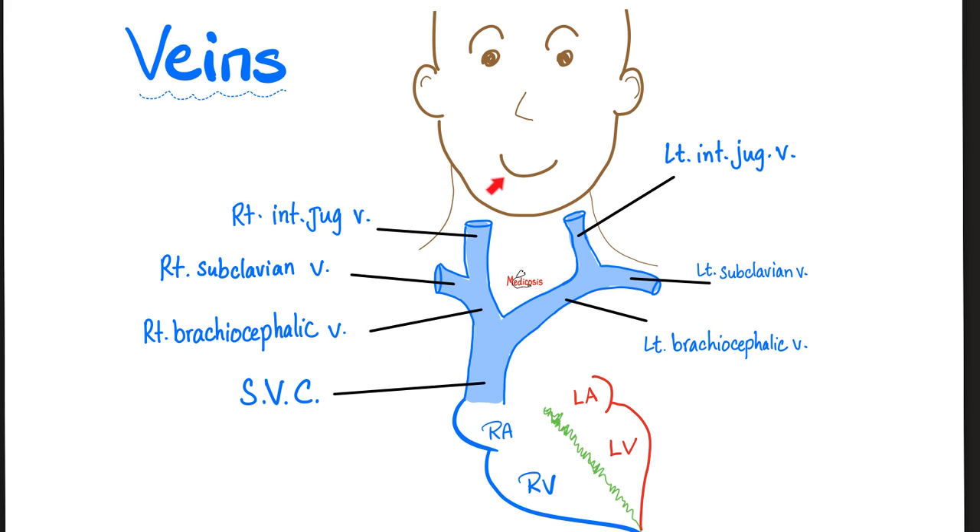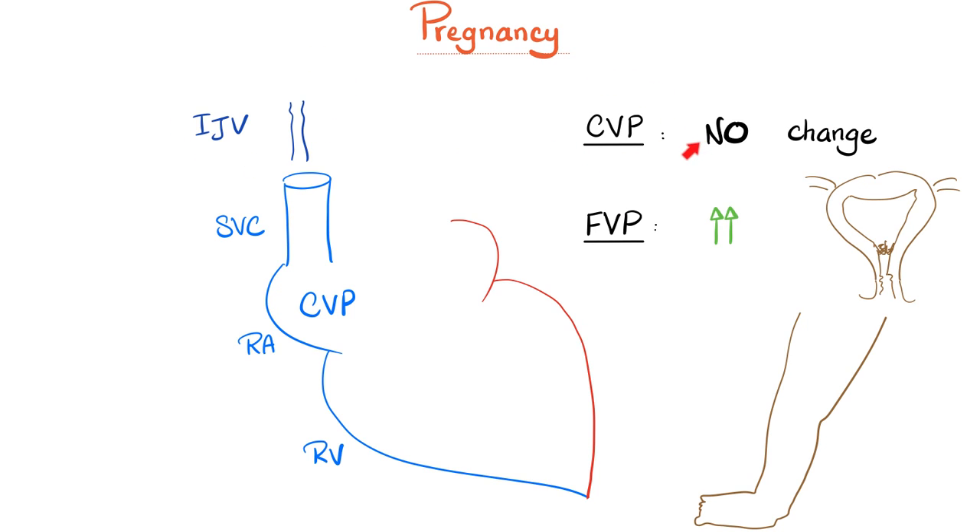The right internal jugular vein and right subclavian vein join to form the right brachiocephalic vein; same on the left. Both brachiocephalics join to form the superior vena cava, draining into the right atrium. Pregnancy does not cause tricuspid valve problems, right-sided heart failure, or heart block — therefore there is no change to the right atrial pressure, known as the central venous pressure. The jugular venous pressure remains normal during pregnancy. However, femoral venous pressure goes up, because it's hard for the femoral vein to drain upward against a gravid uterus.